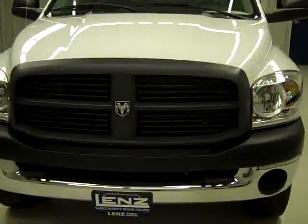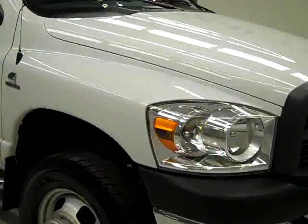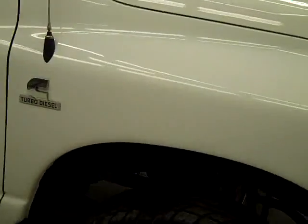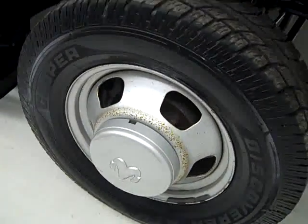This is stock number J536, a 2007 Dodge Ram 3500 regular cab long box dual rear wheel. It has the ST package, the color is white, 47,000 miles and a 5.9 liter Cummins engine.